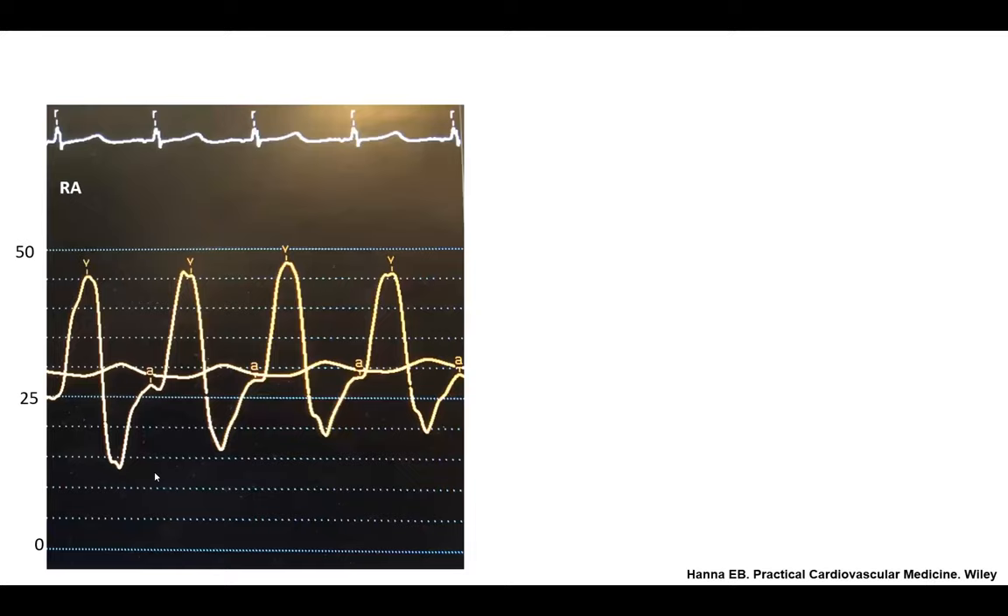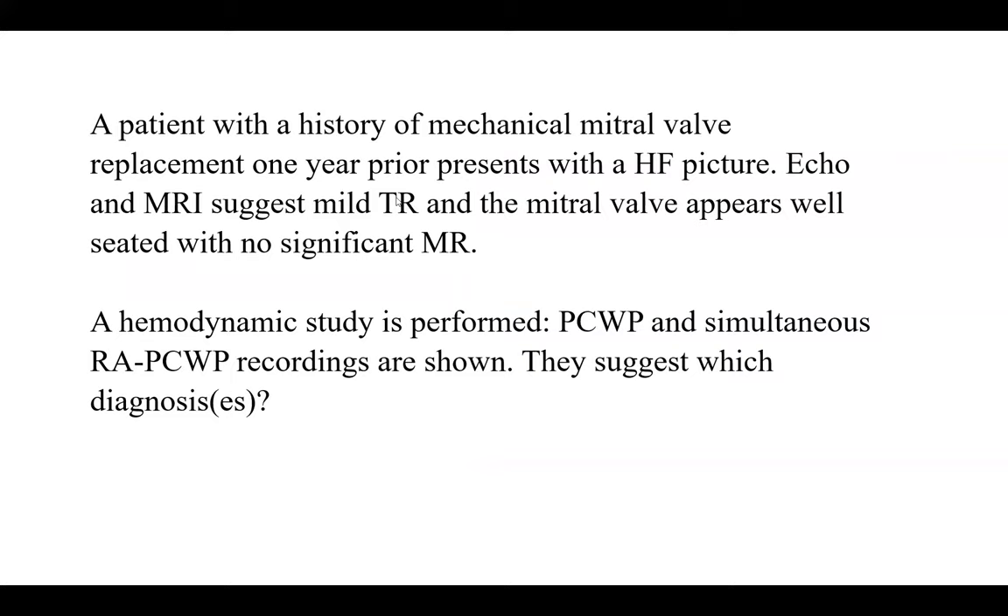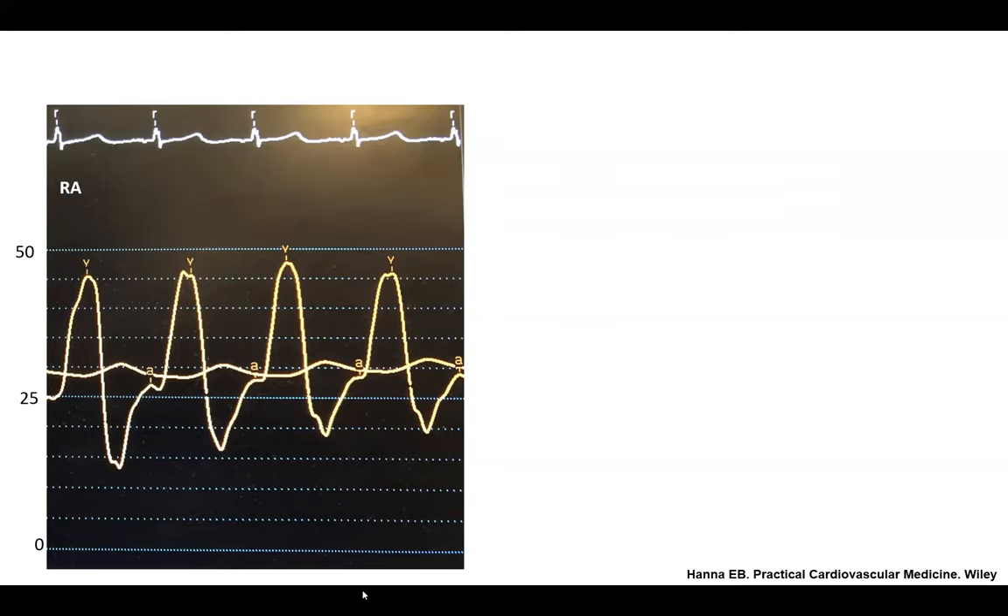This is the right atrial pressure — mild TR on echo and MRI. Look at this: it's super high. That V wave almost reaches 50 mmHg. This is as high a right atrial pressure as you will ever see — almost as high as a PA pressure in a patient with pulmonary hypertension. It's very high, but also plateaued throughout the T wave. This is a classic ventricularized right atrial waveform. 100% this patient has severe, torrential tricuspid regurgitation that was missed by both echo and MRI.